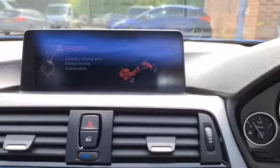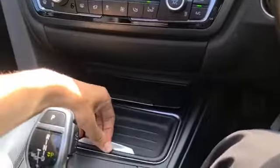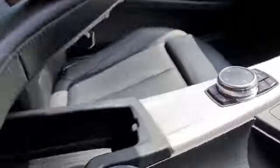You also have drive select so you can pick whichever modes you want — it will show up in the middle as well as on the main screen. You have two nice size cup holders, extra storage just underneath, a 12-volt socket, and additional storage under there too.